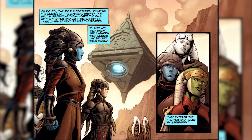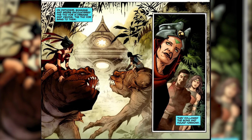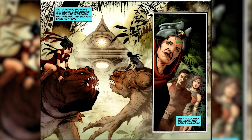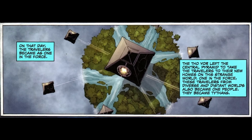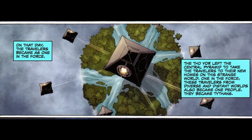You had warrior cultures, cultures of philosophers and scholars, and on Dathomir, you had shamans and seers riding rancors. With their precious force-sensitive cargo secure, the Thor-Yor would travel to a planet in the core regions known as Tython. Being so close to the center of the galaxy, Tython was surrounded by clusters of gravitational anomalies like nebulas and black holes, making the Tython system very hard to reach.